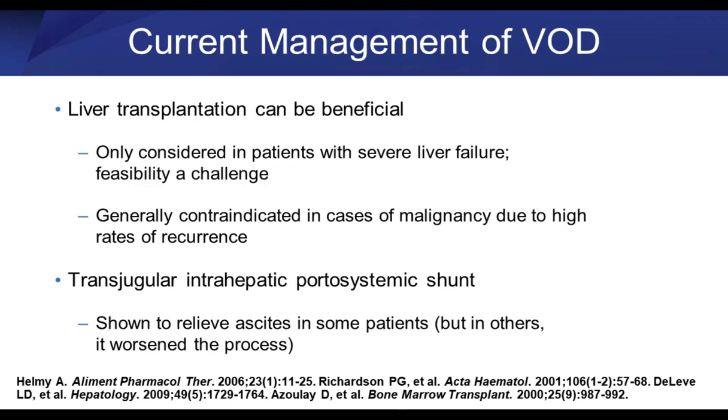What else could we do? Is it possible to cut out the liver and give them a new one? Believe it or not, that's been attempted. It's a very hard thing to do in someone who has just had a stem cell transplant — their counts haven't recovered, they're at huge risk for infection, and we don't know if they're in remission from their malignancy. At my institution we've never done that. It's not a reasonable option for most patients.